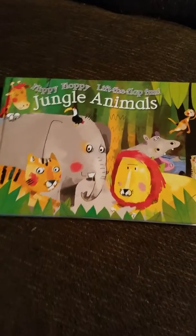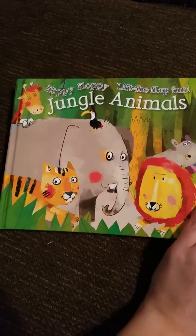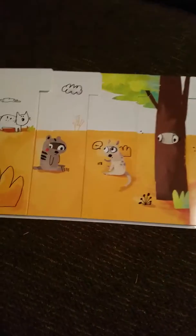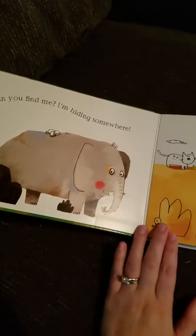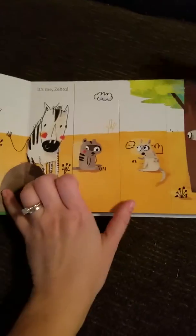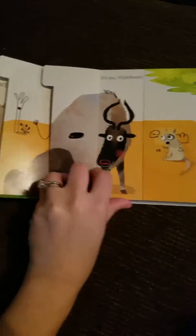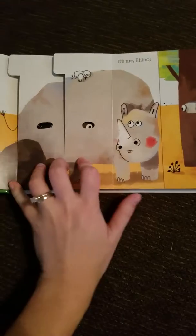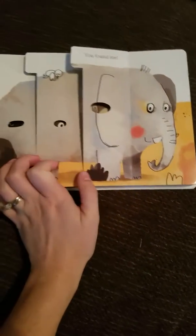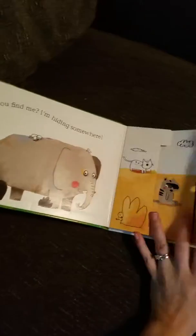Hi there, it's Amanda Yeager with Usborne Books and More and I will show you inside one of our flippy floppy books. We have a couple of these which I think are just adorable. In this one you're looking for specific animals and you have these flaps — each flap you are turning to see if you can find that animal, and it's only when you flip all of those open that you find the one you're looking for.